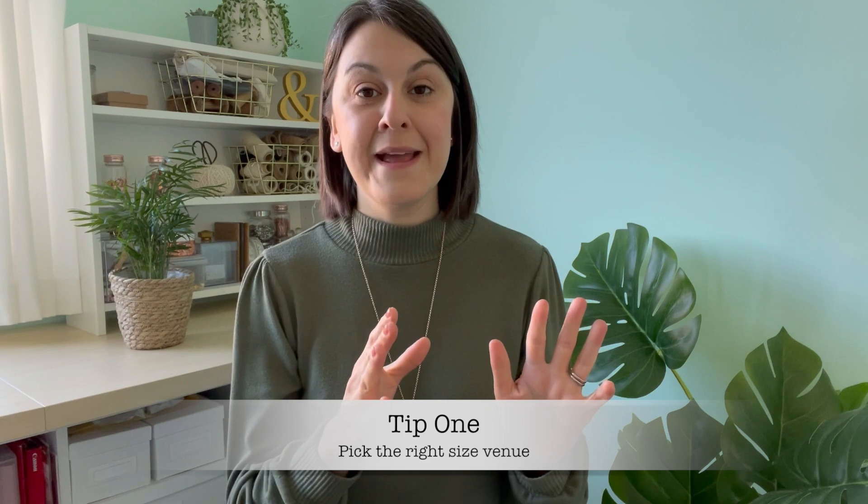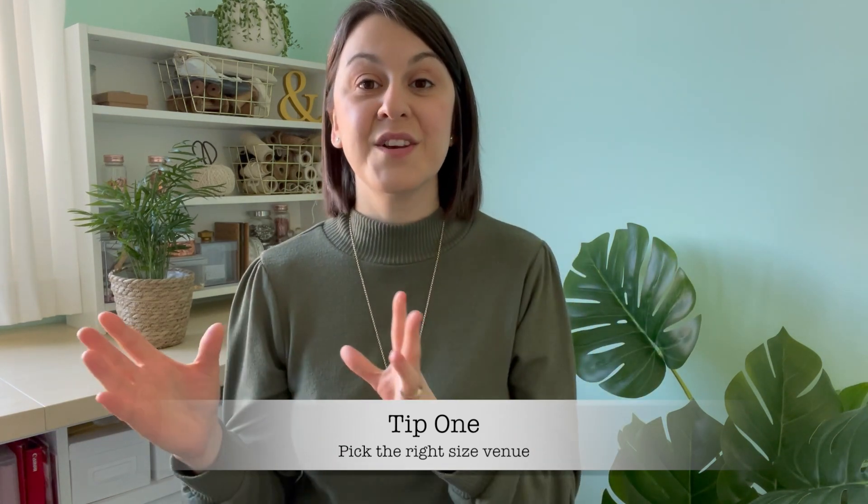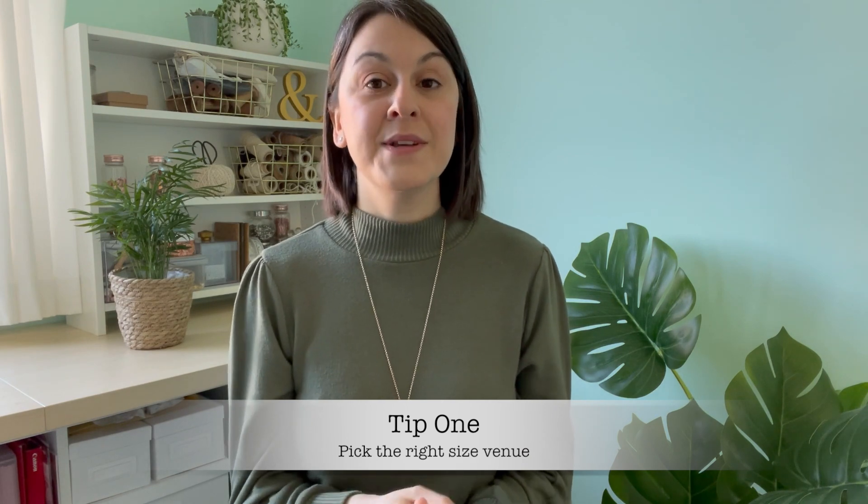The first tip is that you need to pick the right size venue for the amount of guests attending your wedding. It's important to know your numbers before you go and look at venues because this makes a big difference. You don't want anything too small — it'll feel crammed and your guests will feel on top of each other. But also don't pick anything too big, because that will feel too spacious, look really empty, and you'll lose the atmosphere you want. Getting the balance right, with a good idea of your guest numbers first, is key to choosing the right size venue.